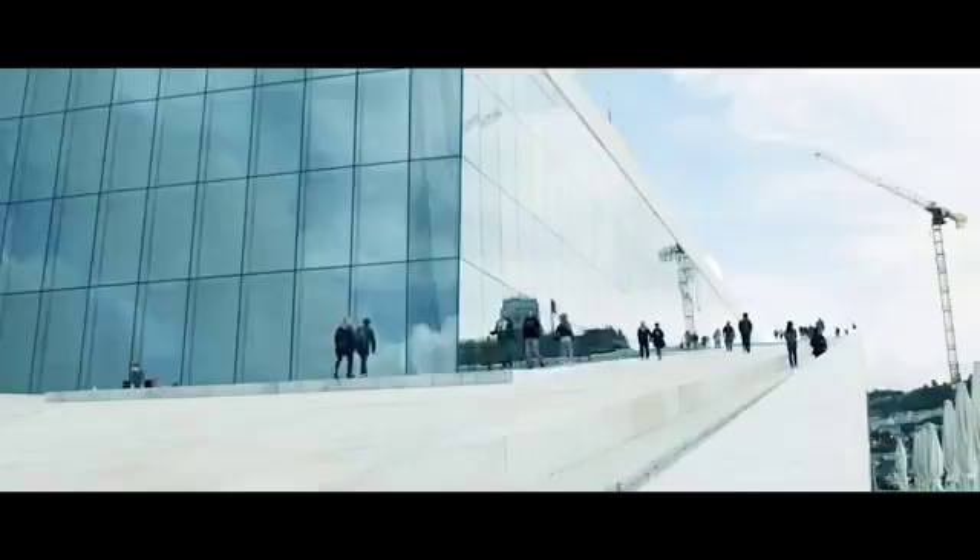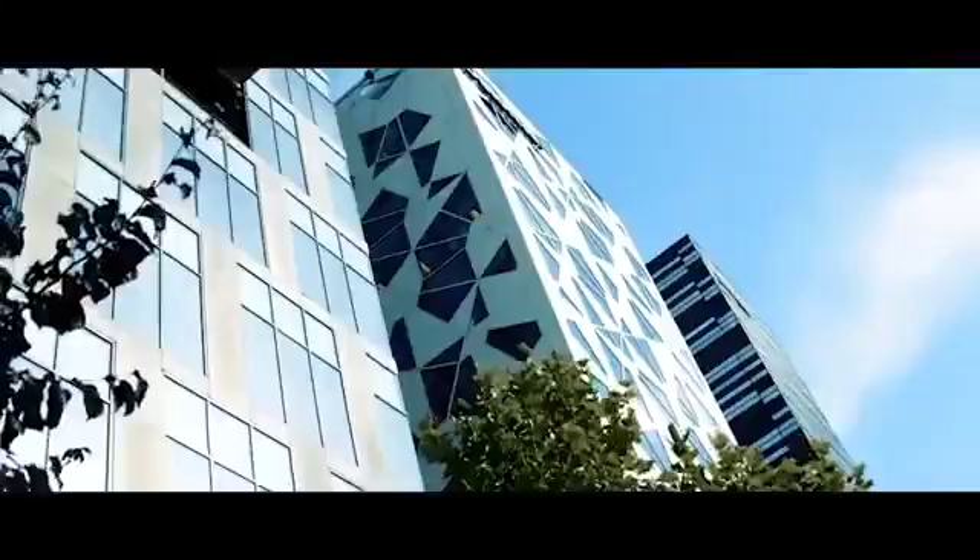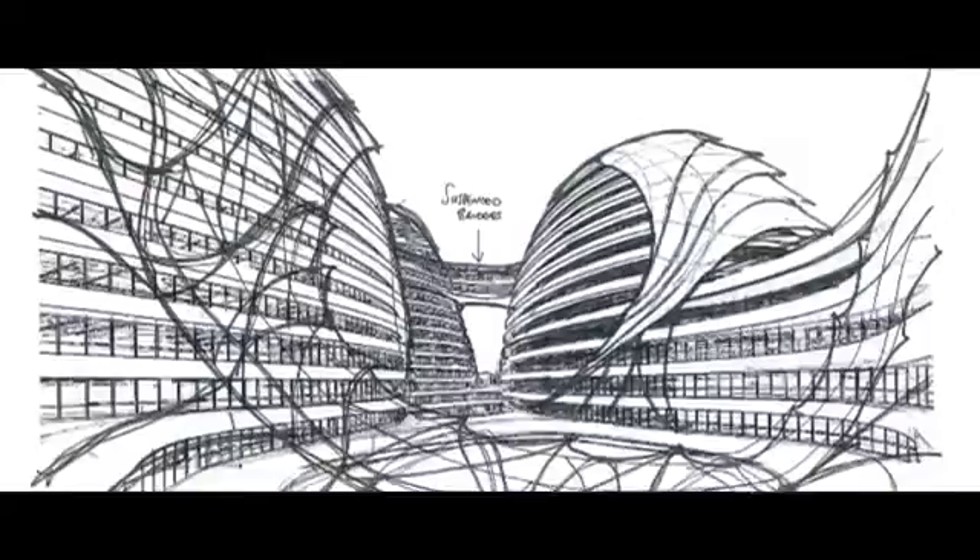Over the years, Brova Idea has, in cooperation with Norwegian marine technology institutions, worked on identifying challenges of the modern world and crafting solutions. One result of such cooperation is our state-of-the-art floating construction, the Dragon Pearl.